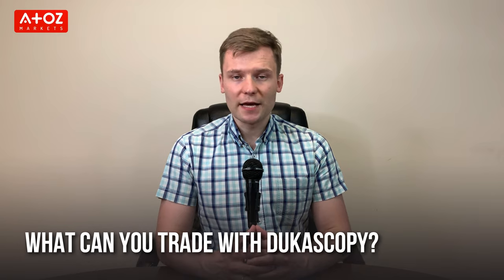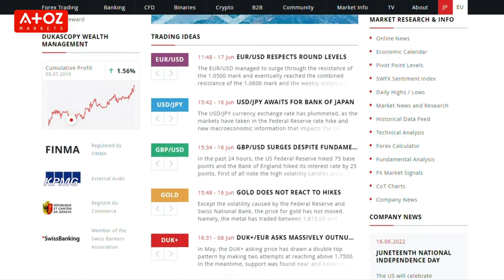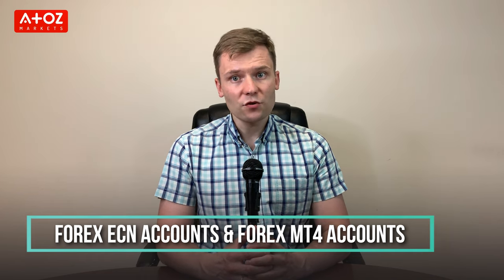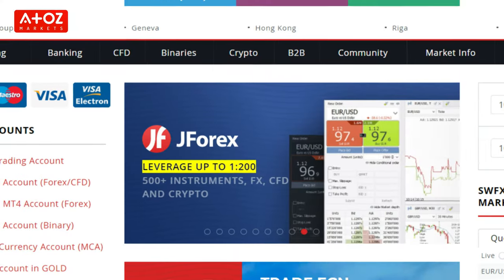Dukascopy in Denmark currently offers over 120 currencies with attractive spreads. The broker also offers CFDs on stocks, commodities, bonds, indexes, and ETFs such as Eurostoxx 50 and Dow Jones. The broker also offers CFDs on binary options and banking services to its clients. For Forex traders, Dukascopy offers two types of live accounts: a Forex ECN account and a Forex MT4 account. Average spreads for major currencies like EUR/USD are approximately 0.3–0.4 pips, and maximum leverage for Forex trading is 1:200.